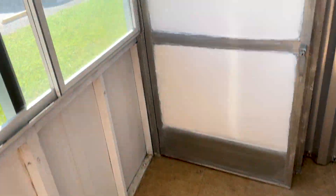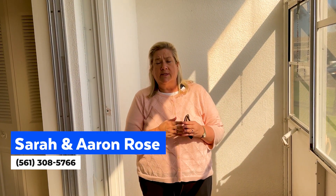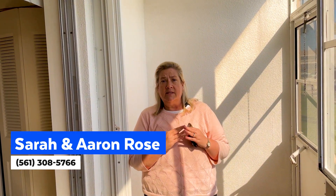The lanai has peeks of water, and there's also a door right out to the parking lot. The tile floor flows out into the lanai. This unit is in the Chatham section of Century Village. If you or anyone you know would be interested in taking a look, please let us know — Sarah and Erin Rose, Remax Direct, 561-308-5766.